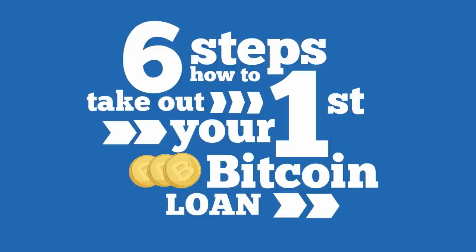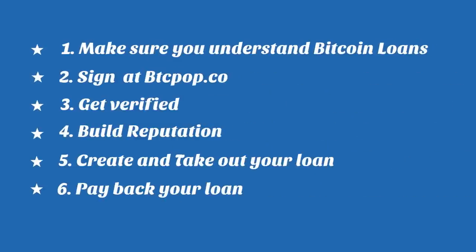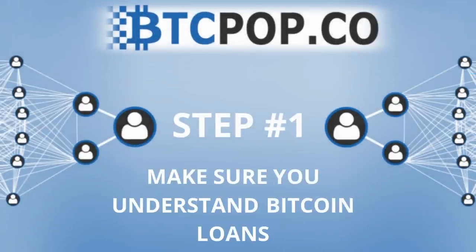So you're ready to take out your first Bitcoin loan at btcpop.co. This video was put together to make sure you're ready and to guide you through some of the key steps towards getting funded. The first step is to make sure you understand Bitcoin loans.